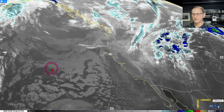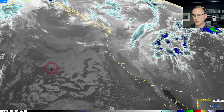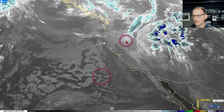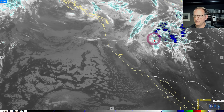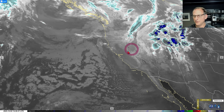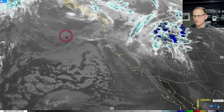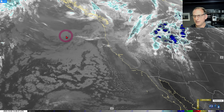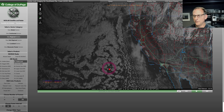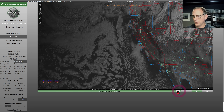Hey everybody, Michael Snyder, California Weather Watch. Today is October 4th and right now we are looking at the infrared satellite imagery. There's the state of California — you can see our storm system now pushing off to the north and east. We're going to get a little bit of a break here for a couple days, but we'll take a look at when the next system is supposed to arrive. We've also got some gusty offshore winds coming, so we'll dive into all those details.